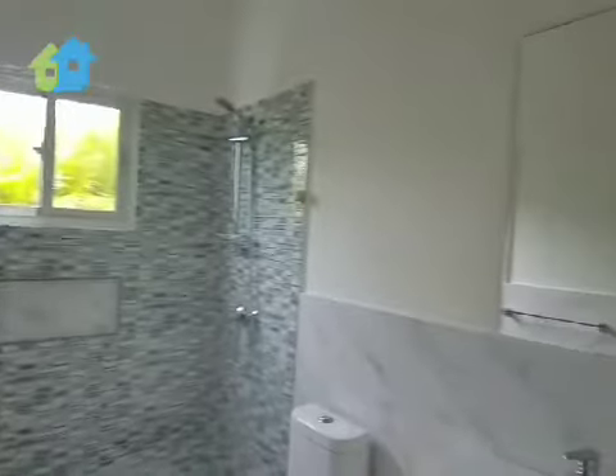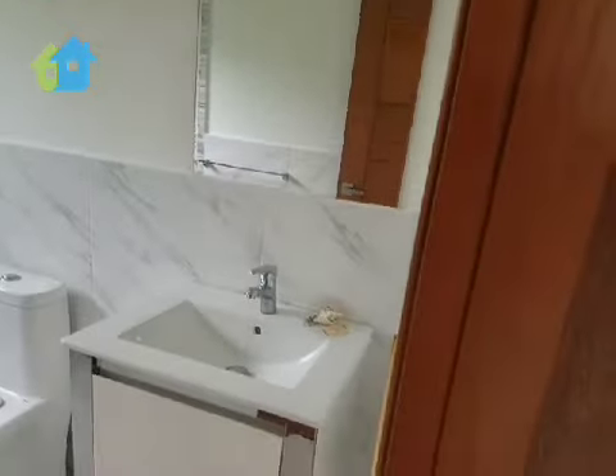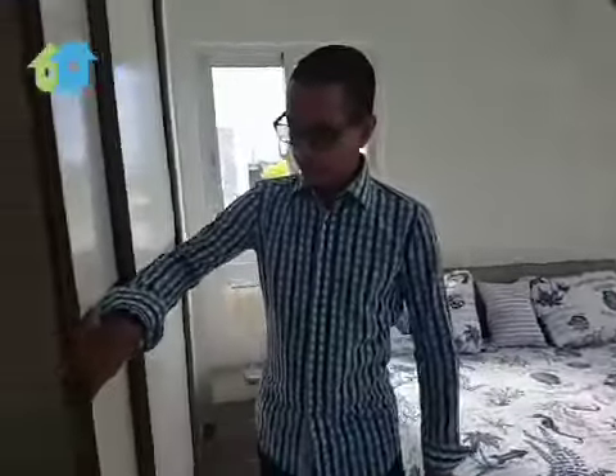On this side is the third bedroom and its bathroom, with marble finishes. Modern sink, and here bright light. And again, a huge closet.